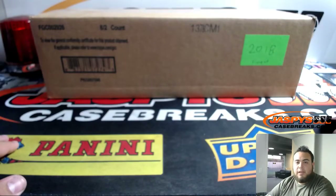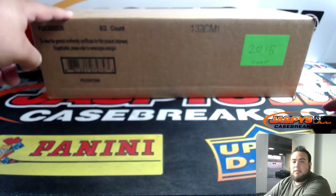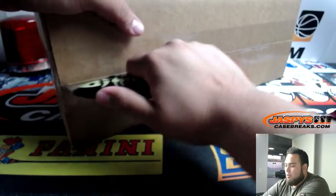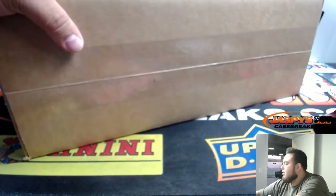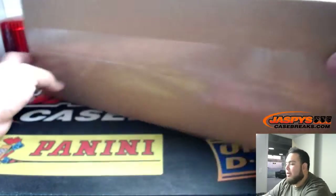So this is a 1/4th case break, guys. We will be opening up the case, and then splitting the boxes by twos. We'll use a dice roll or true random number generator to determine which two boxes we'll be using in this two box break on eBay.